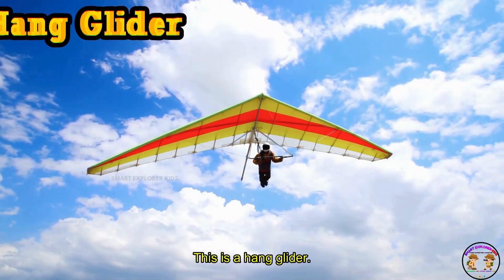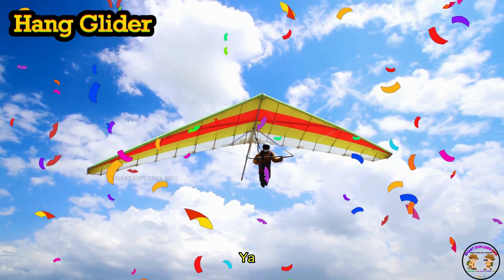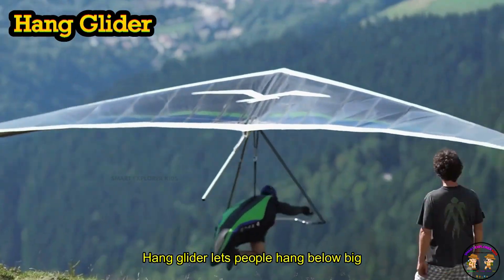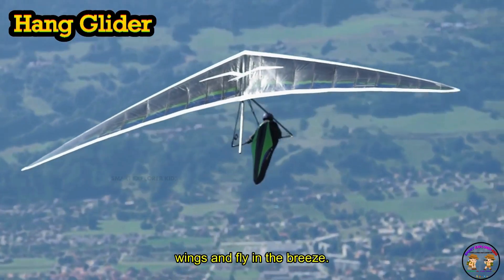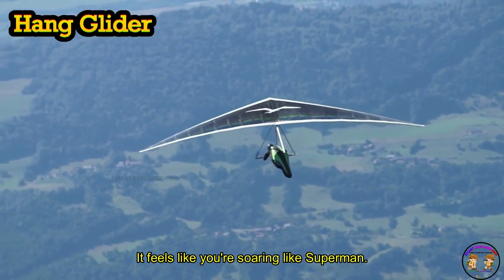This is a hang glider. Hang glider lets people hang below big wings and fly in the breeze. Whoosh — it feels like you're soaring like Superman.